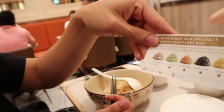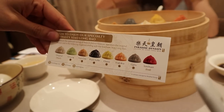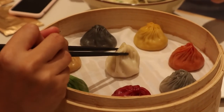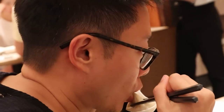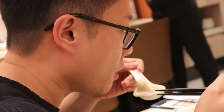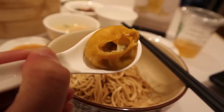They have a process for which color to eat first, so the spicy one ends last. Let's try to get the original first. It's so pillowy and good — it's like a pizza dumpling!